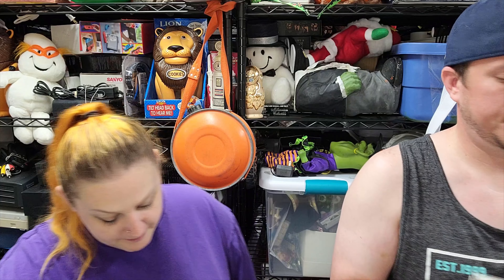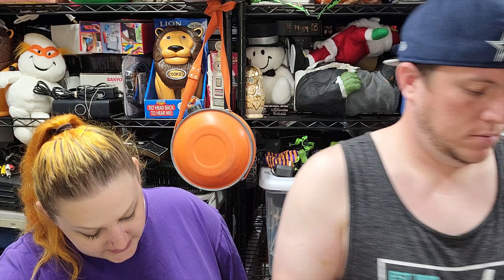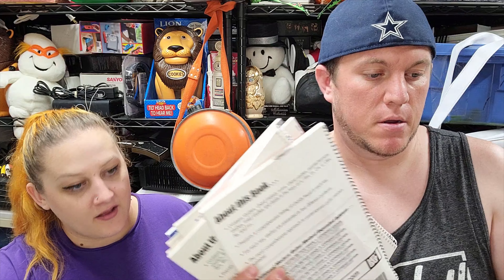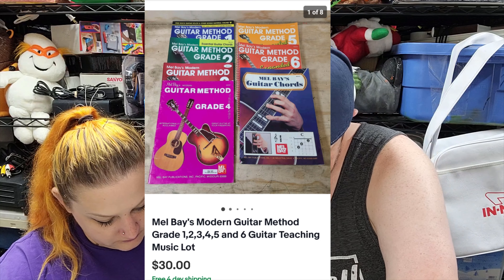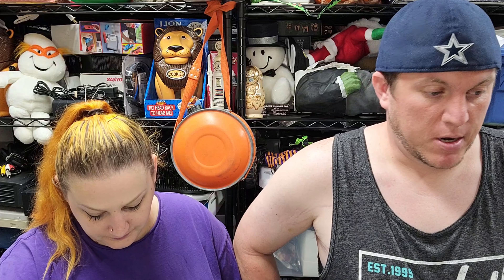Our last sale for the night is a pack of Mel Bay's Modern Guitar Teaching Books — six of them plus one chord book — and that set sold for $30 shipped. So that's everything we got. We'll see you guys in the next video for sure with what sells on Monday. Take care, bye!